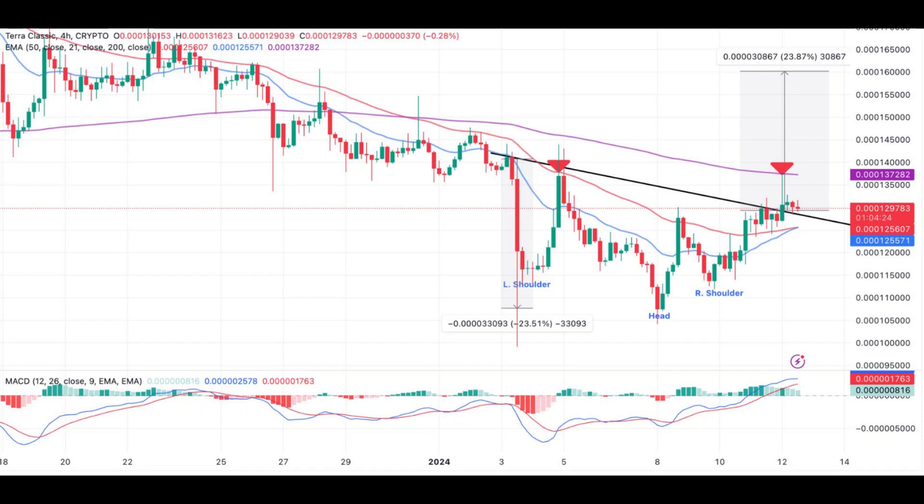In Terra Classic's case, this hurdle lies at $0.000129. Long positions will be entered above the neckline, anticipating a breakout equal to the height of the pattern — 30% for LUNC as shown on the chart. Increasing trading volumes help to sustain the breakout, due to resistance at the 200 Exponential Moving Average (EMA), shown in purple, at $0.0001374.